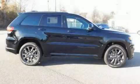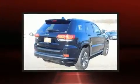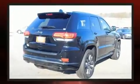Take command of the road in the 2019 Jeep Grand Cherokee. It features four-wheel-drive capabilities, a durable automatic transmission, and a powerful eight-cylinder engine.